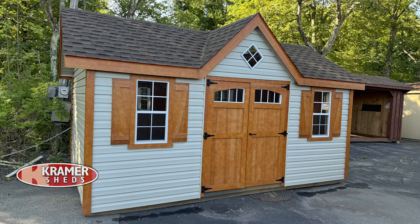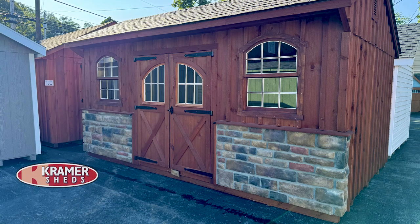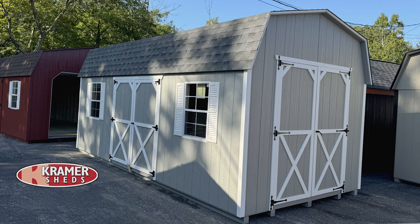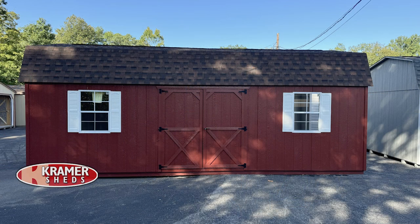Yes, we have a lot of sheds to help you out. We can't tell you how many times we hear the story of somebody wanting their garage back or their basement back. We have sheds pretty much for any size, any budget, ranging from 8 by 8 all the way up to 24 by 36.